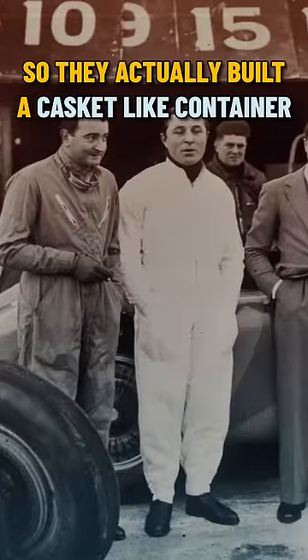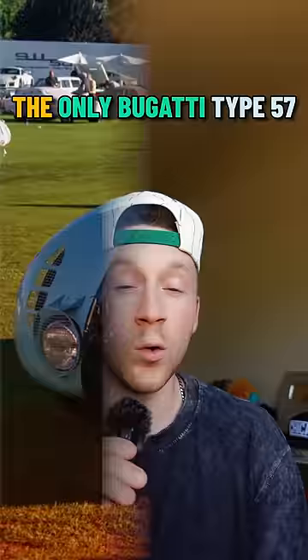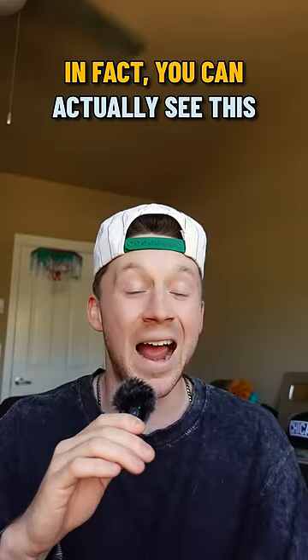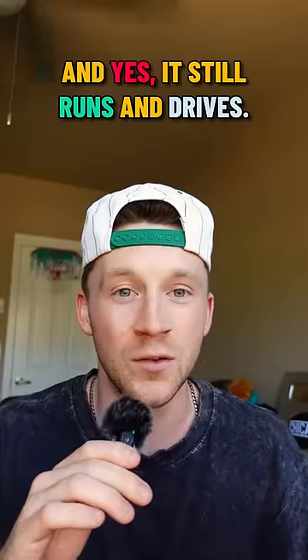So they actually built a casket-like container to put one of the G tanks in and buried it. The Germans never got to the Bugatti. But after the war, it was the only Bugatti Type 57G tank in existence. In fact, you can actually see this incredible vehicle on display at the Simeone Foundation Auto Museum in Philly — and yes, it still runs and drives.